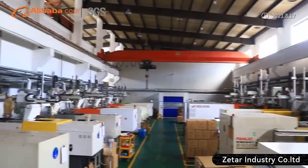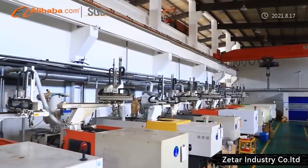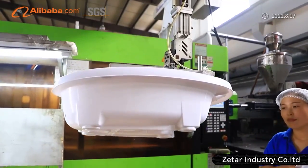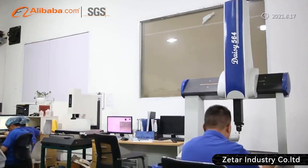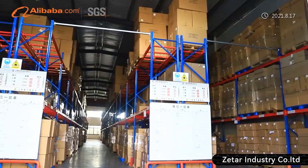ZITAR has applied its expertise to a broad range of industries, including medical devices, automotive, charging pile, healthcare, power tools, electronic devices, household products, and more. Never stop improving. Always welcome to contact ZITAR.